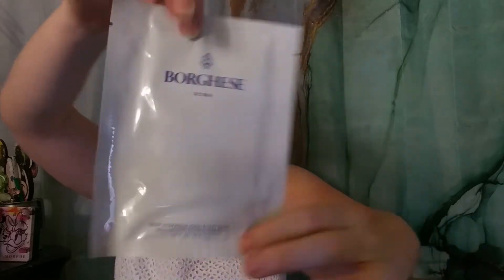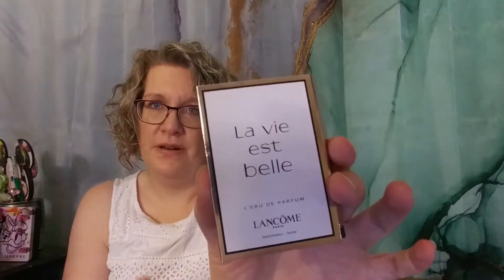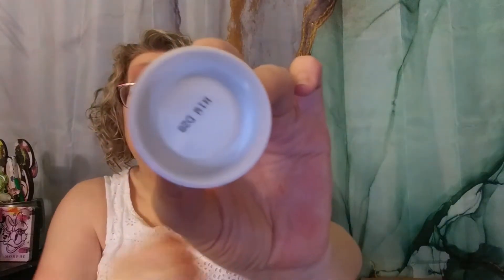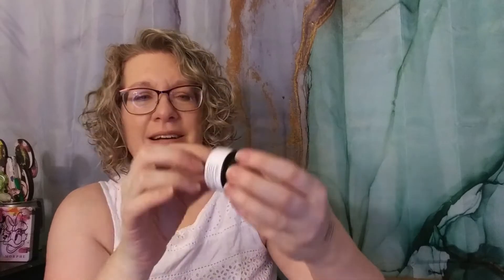The first item is from Borgie Roma — a deep hydration hand sheet mask, so a nice hand mask. Then there's a little perfume sample: La Vie Est Belle by Lancôme, which will go in a giveaway. Next is from Belief — the True Cream Aqua Bomb, intense hydration, dermatologically tested. It's a little sampler of moisturizing cream, though the container looks bigger than it actually is — you can almost fit a pinky in there. Kind of ridiculous, but it's a sample.